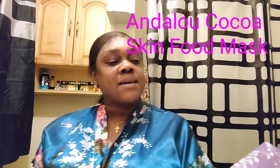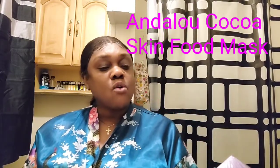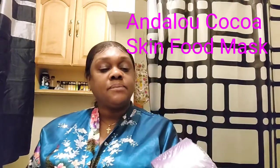It's called Andalou Skin Mask — Skin Food Mask with Avo Coconut Cocoa in it. It's an age-defying cream mask. The claims on this mask are that it's supposed to make your skin look glowy, age-defying, help with wrinkles, clear up some dark spots, and be beneficial for your skin. I picked this up off Amazon and it was less than $15.